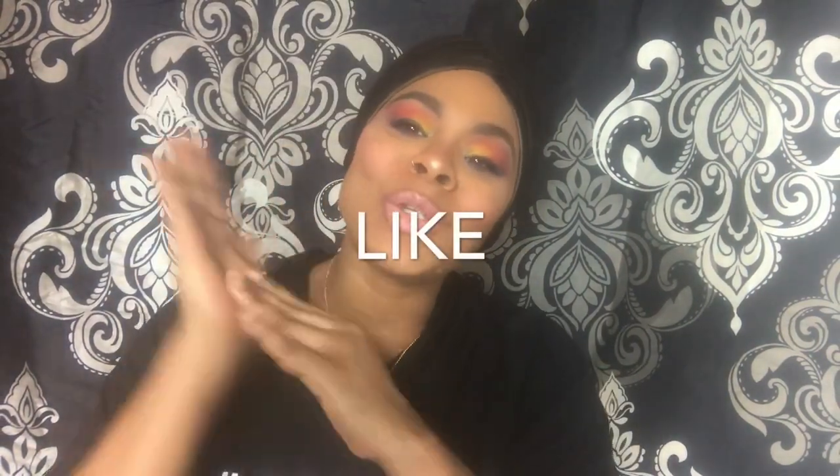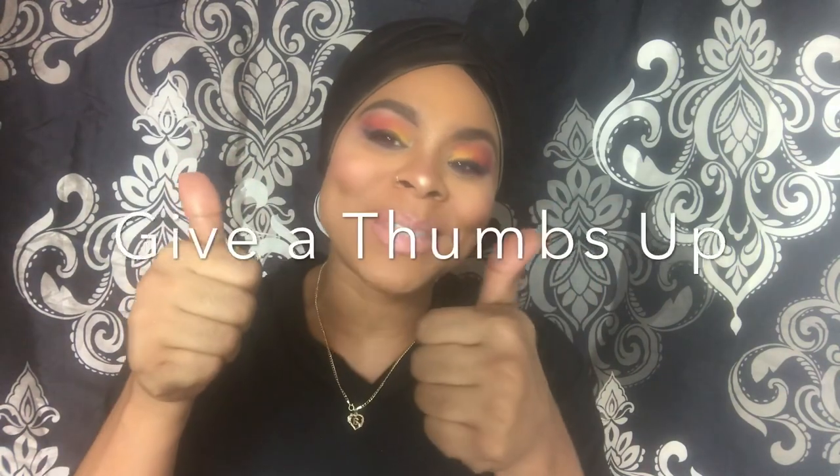So guys, this is it — this is the final look. I hope you guys like it. It looks like trash to me but hey, what you don't like other people love. Make sure you like, subscribe, give a thumbs up, leave your comment down below, and make sure you come back and visit the Rich Girls Corner. Love you guys millions and much peace.